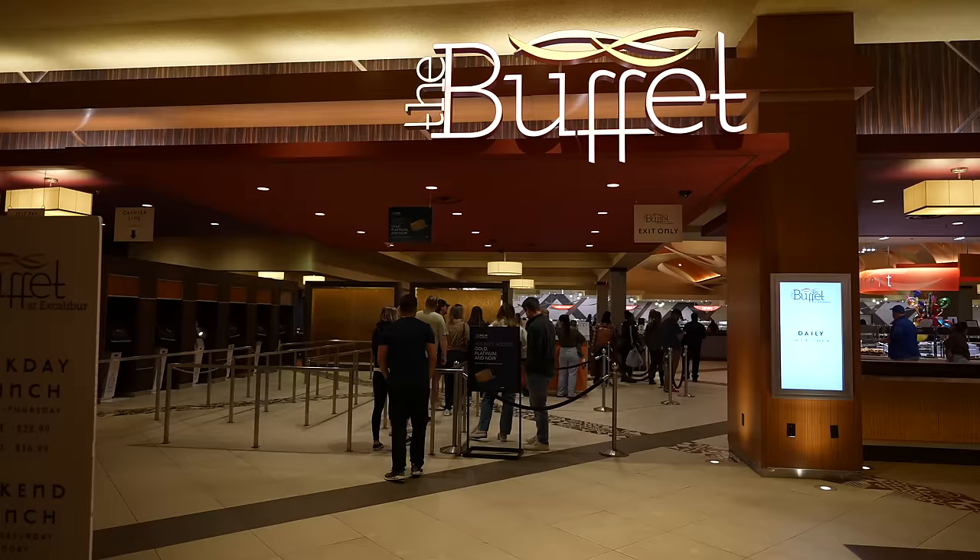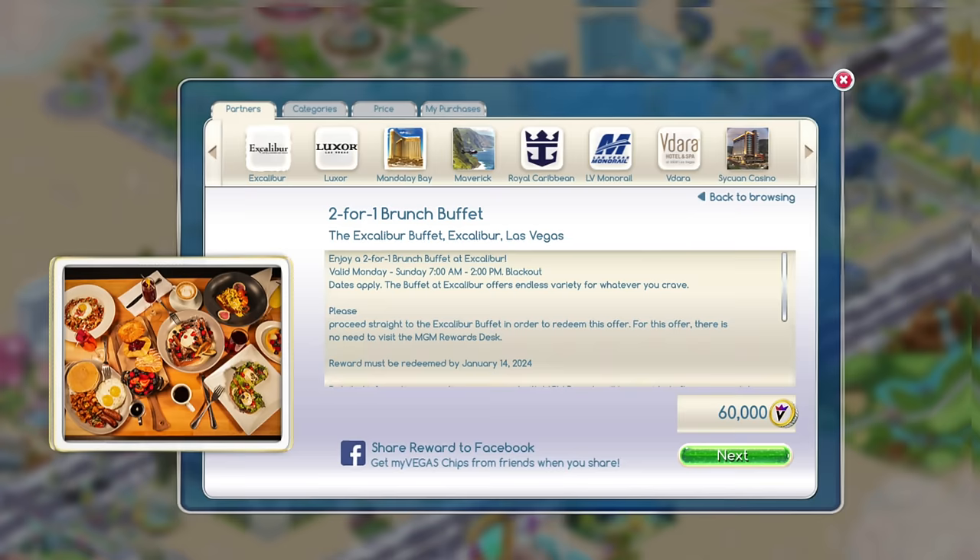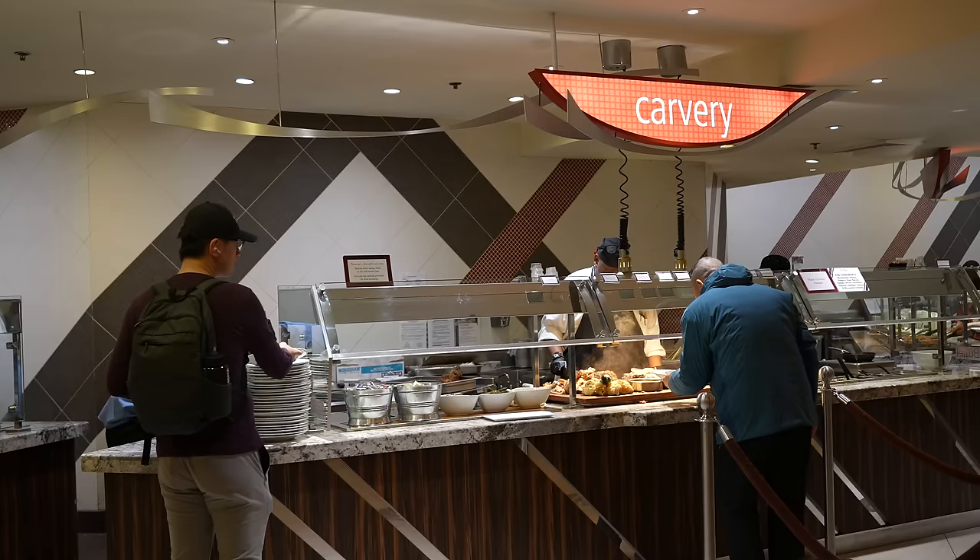Hey guys, it's Ruby and it's time for another Las Vegas buffet review. We are at the Excalibur today to try their weekday brunch. It is $29 a person, but if you play MyVegas you can get the buy one get one coupon. Let's head on in and see if it is worth that price.